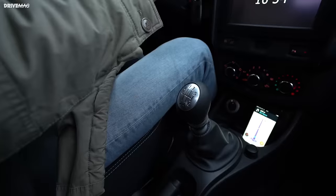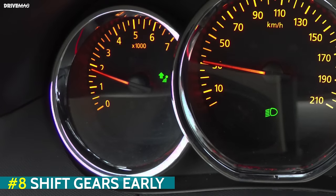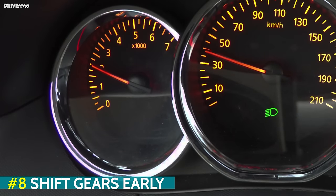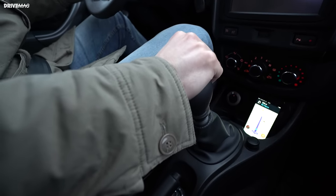Another driving tip is to shift gears early. Most modern cars are fitted with shift indicators so you know when is the best time to shift up or down. For older cars it's a good idea to read the user's manual. There you'll find the recommended engine speed for each gear so you don't burn too much fuel for nothing.